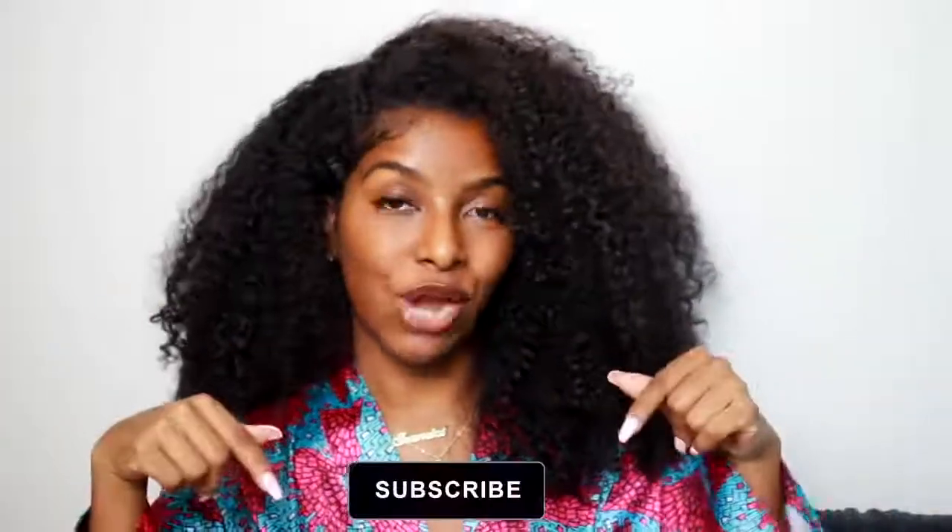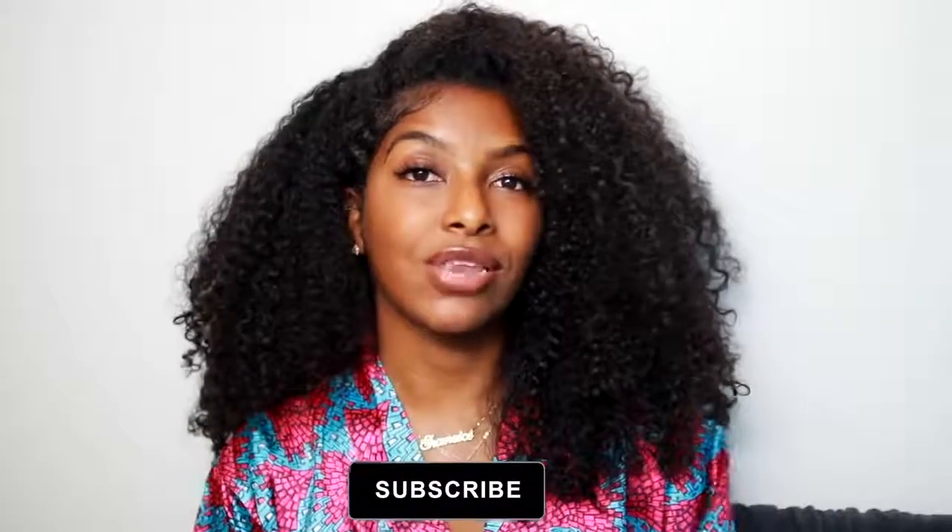This was kind of a hard video to put out there because these are my insecurities — or they were my insecurities — and it's kind of embarrassing. But I know there are other people out there going through the same thing, so I thought this video would be super helpful because these techniques definitely helped me improve my skin in every way. I hope you enjoy it — give it a thumbs up, subscribe down below, and I'll be putting out videos every single week.